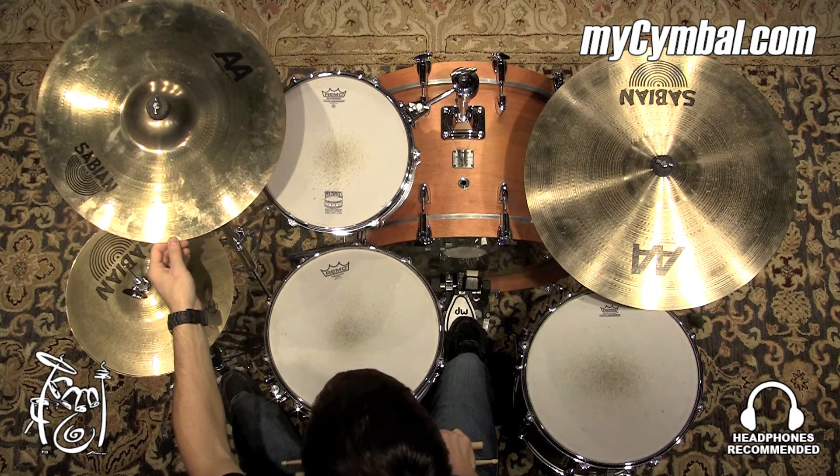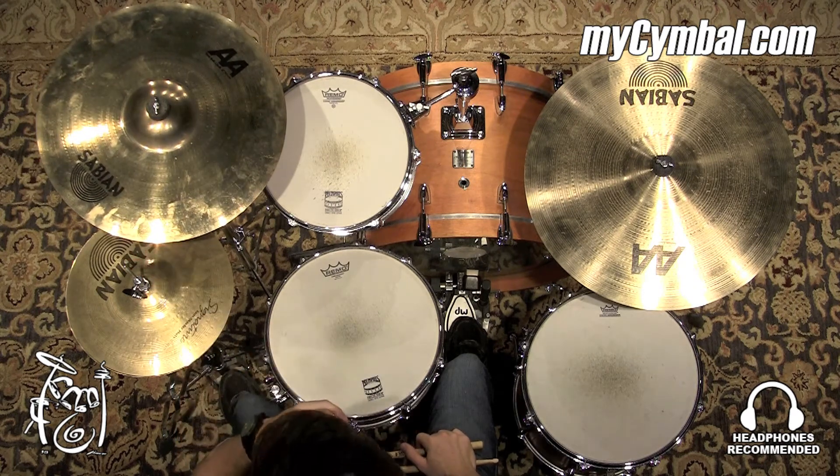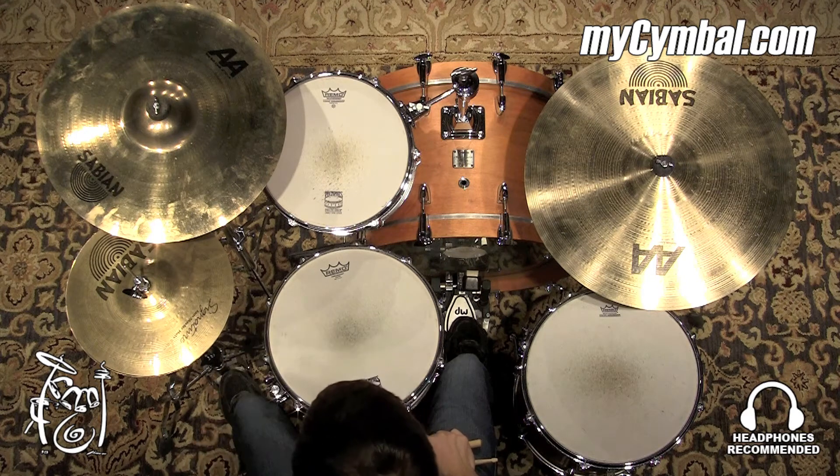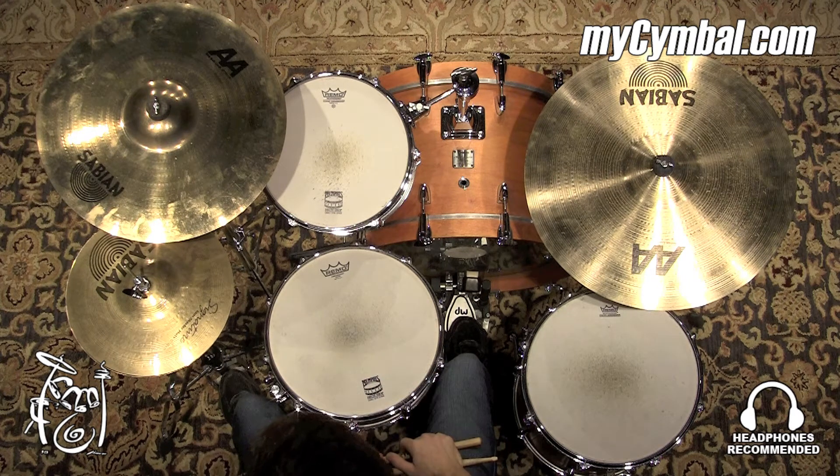All right, so we have a used 18-inch raw bell crash from the AA line by Sabian. Very sensitive crash cymbal. You really don't have to put a whole lot into it to get something out. Definitely very bright.